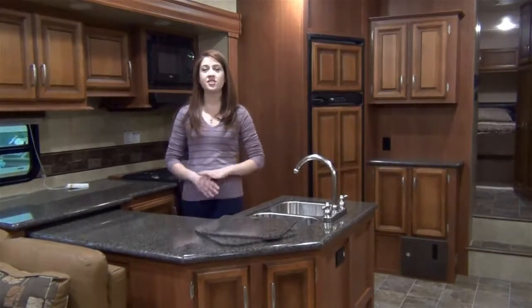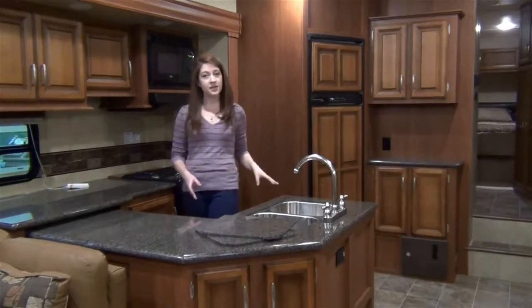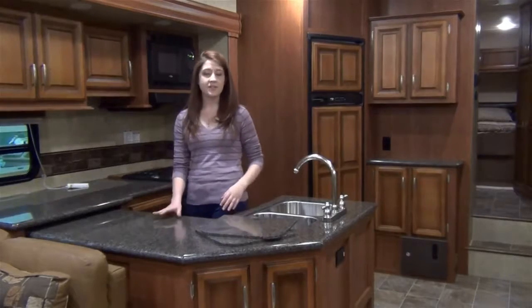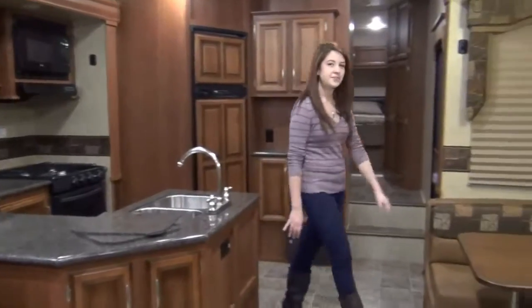A residential style kitchen is just another one of the great things about this floor plan. It includes a wrap-around peninsula that provides plenty of extra storage below, solid surface countertops and sink covers, a double door refrigerator with raised wood paneling, and a cozy booth dinette.